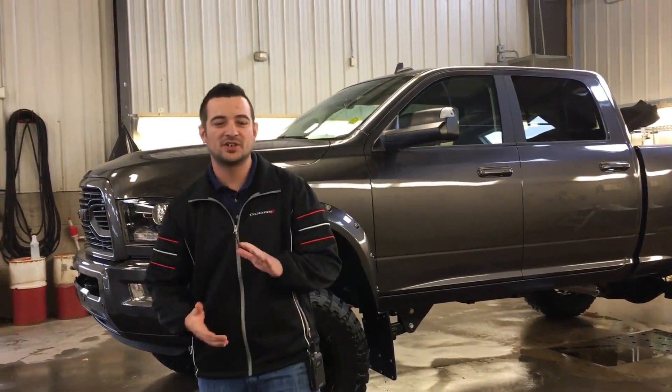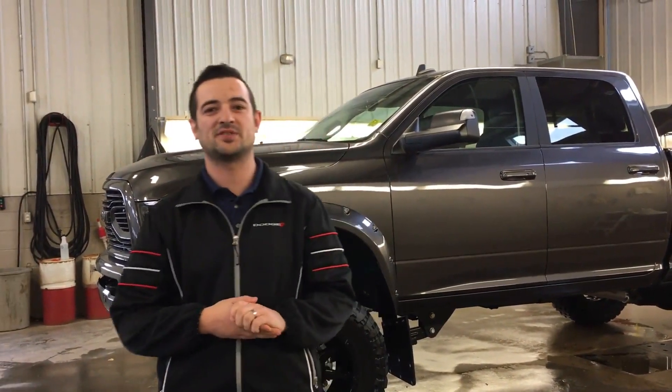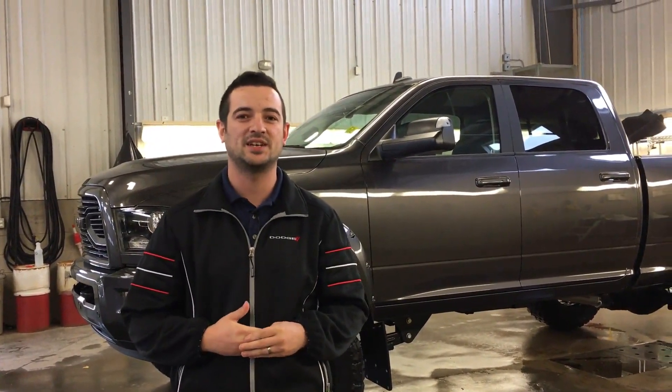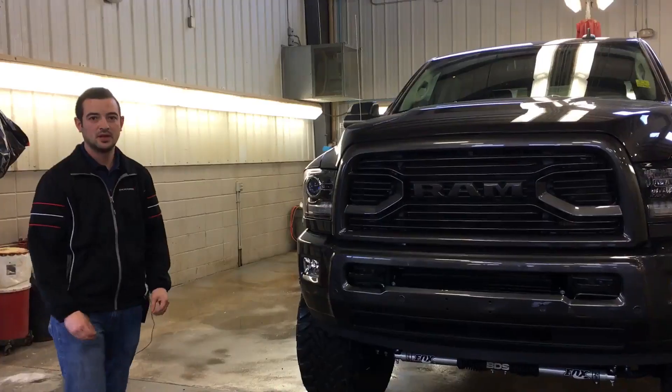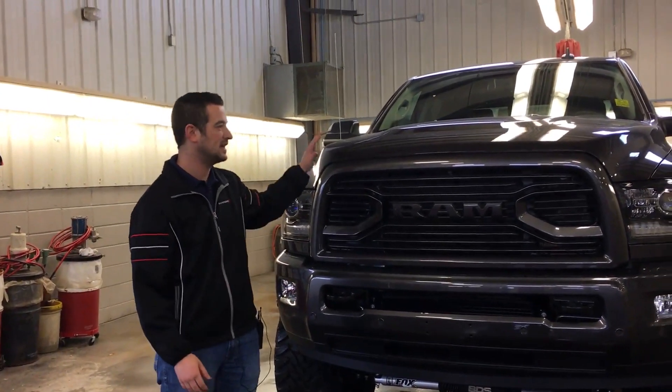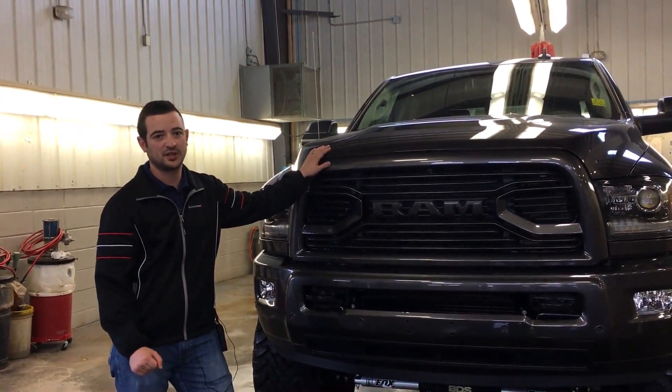Hey there guys, it's Jeff here from Redwater Dodge, home of the $10 oil change and birthplace of the Rig Ready Ram, here to show you the first of our 2018 Rig Ready Rams. Staying true to our Rig Ready Ram fashion, we do have a 2018 Laramie with the Sport Appearance package on it.